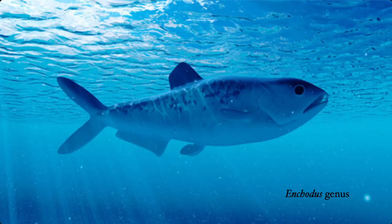Enchodus is something that is just so incredibly adorable — these fossils. I just want to pinch them all. Oh my God, they are so cute. They are so freaking cute. I love Enchodus.